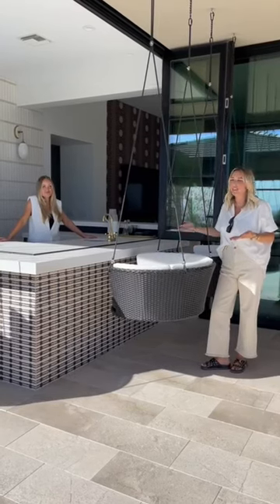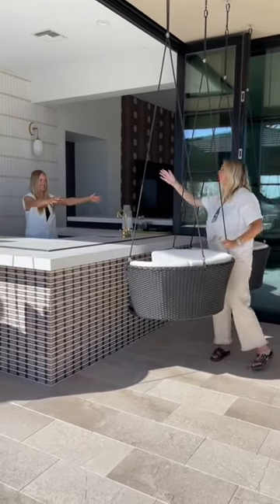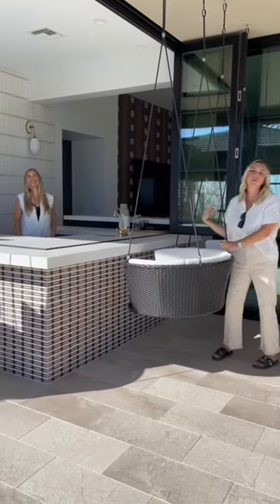Can you even believe this nonsense? Look at this indoor-outdoor bar moment. I'm inside, she's outside. But God, it's so beautiful.